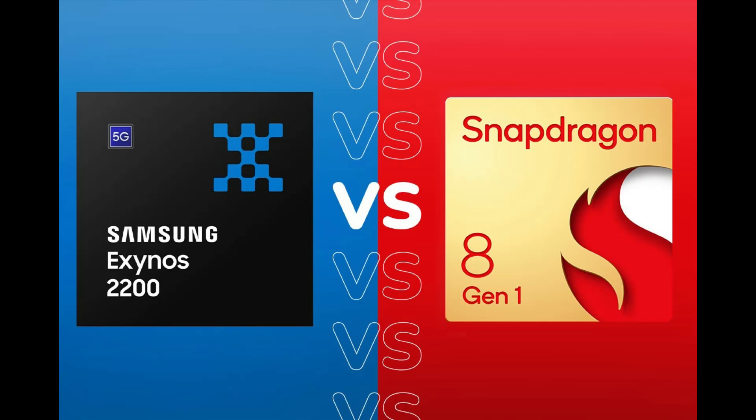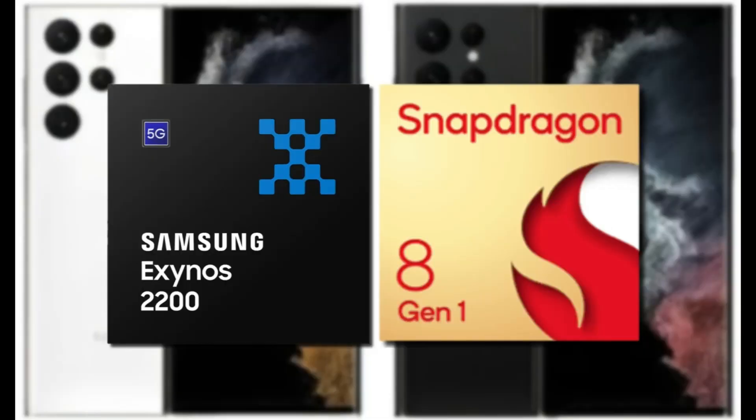In yet another test carried out by Golden Reviewer, the Exynos 2200-powered Samsung Galaxy S22 Ultra fails to match Samsung's lofty marketing for its new Xclipse 920 RDNA2-based GPU. The Galaxy S22 Ultra only manages an average frame rate of 30.2 frames per second, with frames even dropping as low as 16 frames per second, making for a rather shambolic performance.